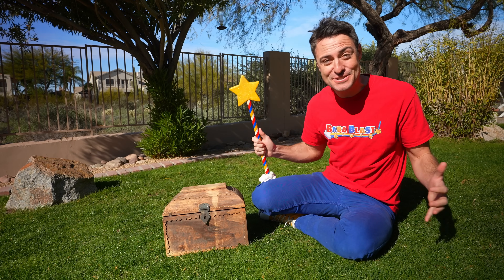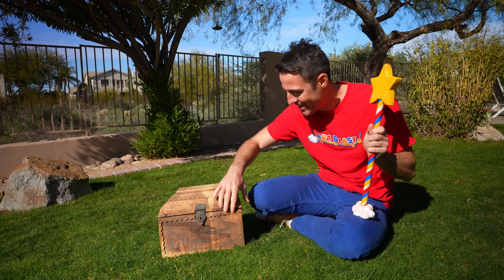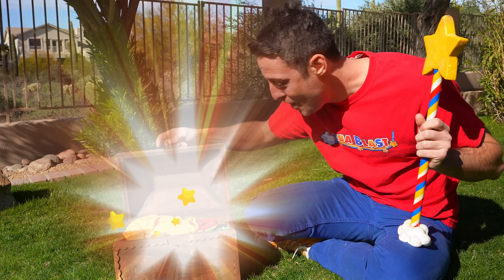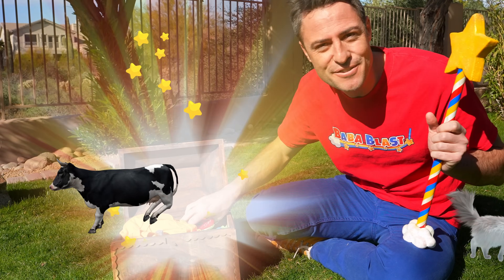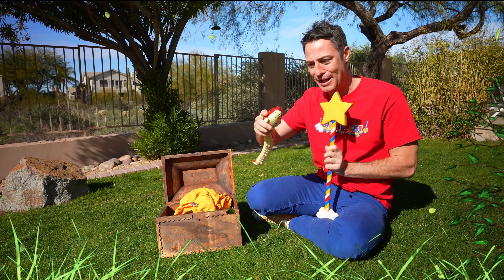It's another Boba Blast mystery box, Blaster — these are my favorite! What do we got today? Whoa! There's lots of cool stuff in here, like this big red snake, Blaster.